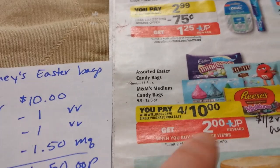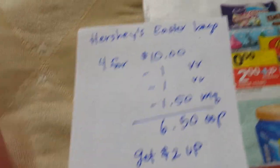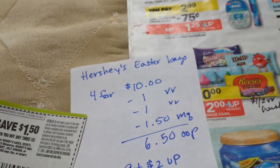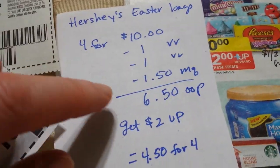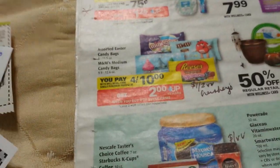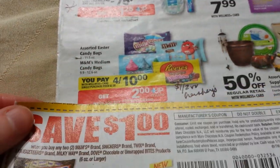Hershey candies — this deal includes a lot of items: two for ten dollars or four for ten dollars and get two dollars back. There's a dollar-fifty off three that we recently got and a new Video Value dollar off two. If you have two of those and one of the dollar-fifty coupons, you pay six-fifty and get two dollars back — four-fifty for four of them. We also just got a dollar off two M&Ms, which works for that deal as well.